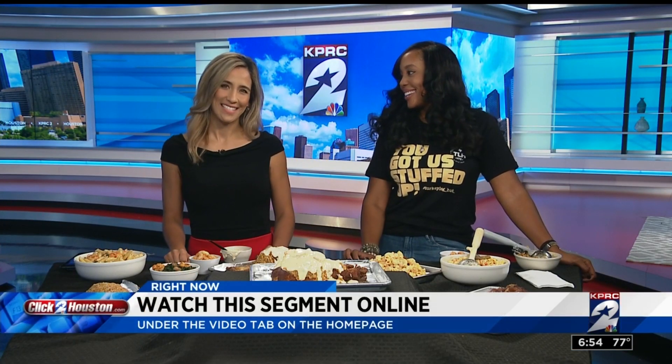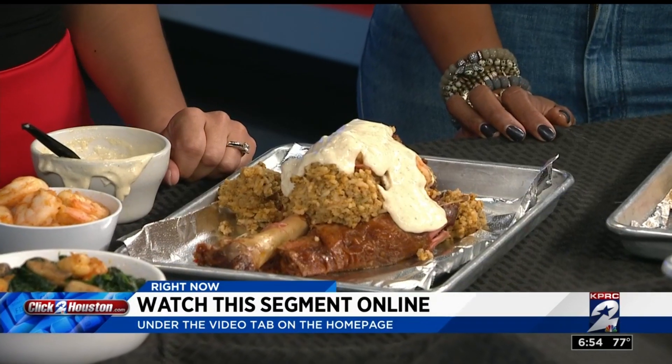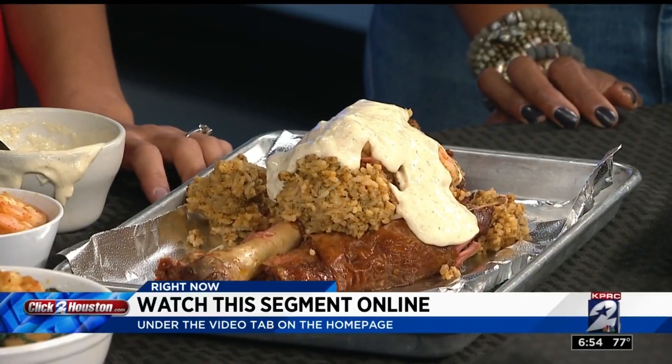You can find all this info and a replay of this segment online at clicktohouston.com. We'll post it under the video tab on our home page after the show. We'll be right back.